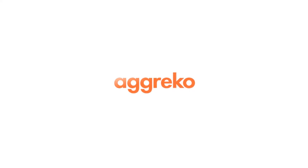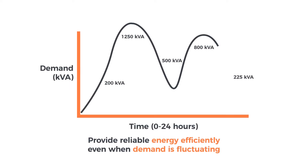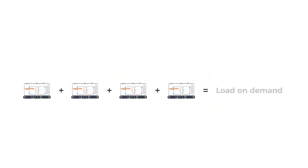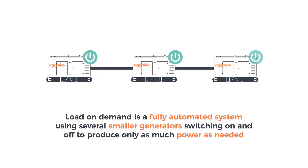Agreco understands that a constant, dependable power supply is core to your business. Using Load On Demand, we can provide reliable energy efficiently, even when demand is fluctuating. Load On Demand is a smart solution that delivers scalable power when you need it most. The fully automated system uses several smaller generators switching on and off to produce only as much power as needed.